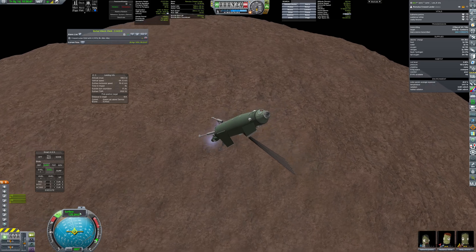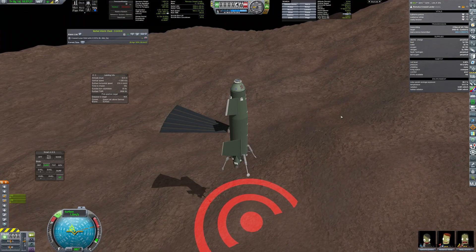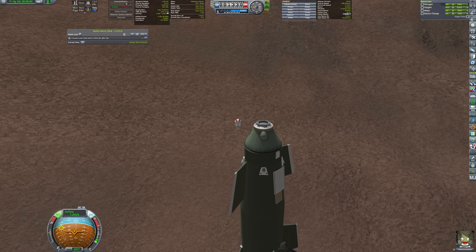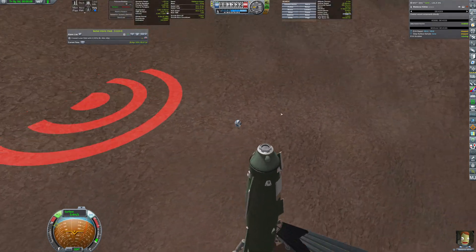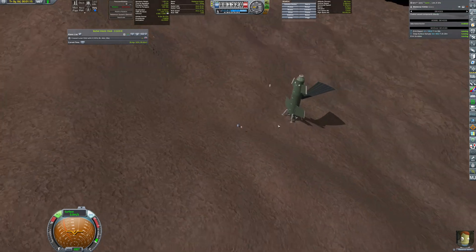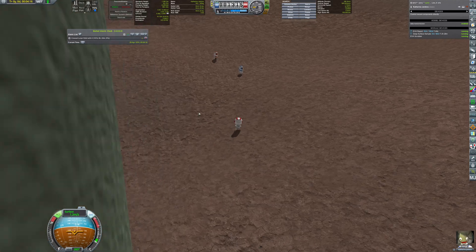Fuel levels are extremely low already. After landing, there was another session of having fun in low gravity and of course collecting samples. Additionally, the crew haven't forgotten about placing the flag, like on Phobos some hours earlier.